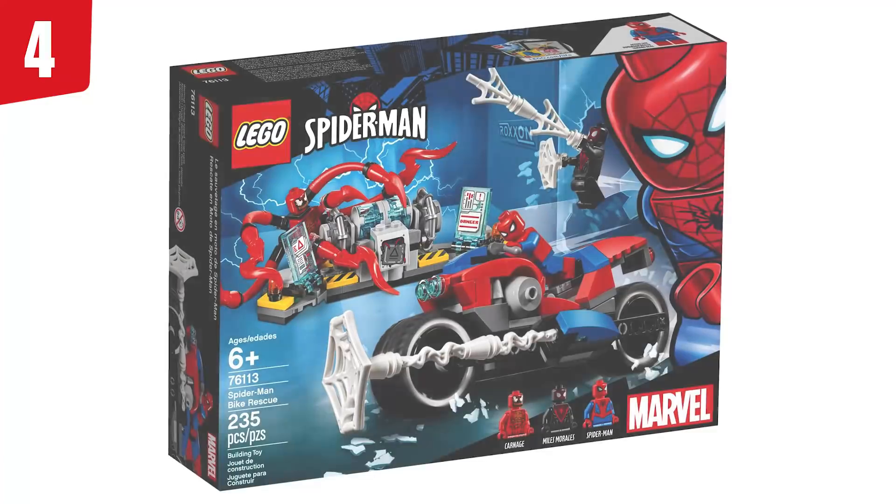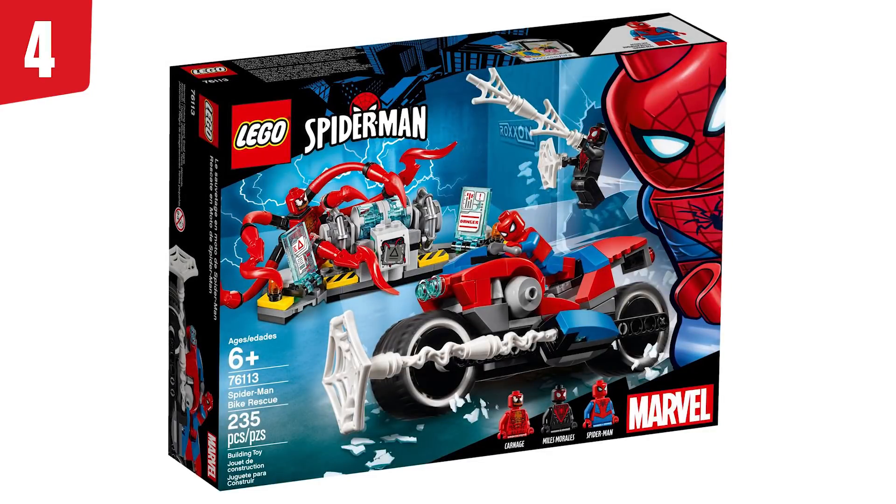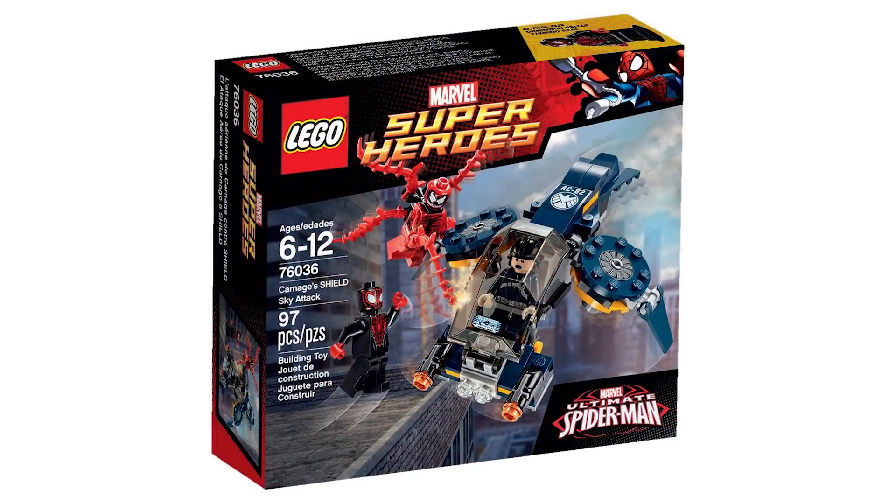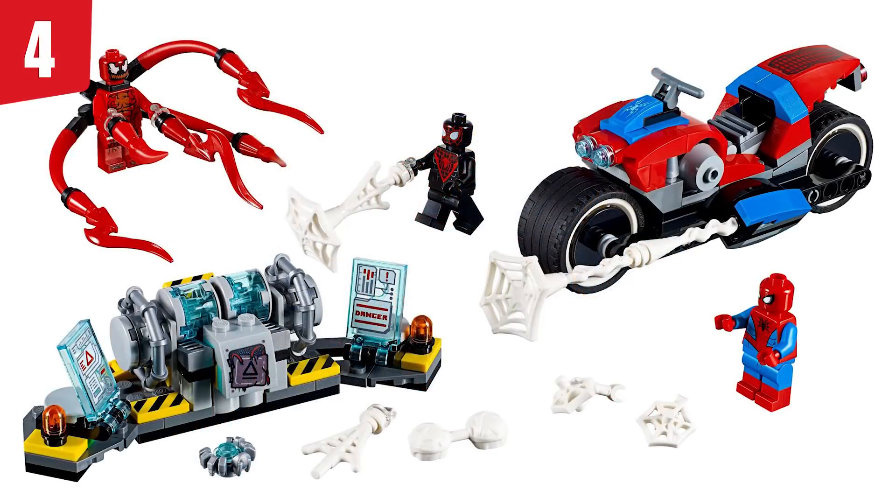In fourth place, we've got set number 76113, Spider-Man Bike Rescue. I really don't like Spider-Man vehicles, and especially big, chunky, huge vehicles that aren't even minifigure scale — and this set does both those things. It just feels like a worse version of the other Carnage and Miles Morales set, which is cheaper and has a much better, more exclusive figure than this Spider-Man that comes in all the other sets. I don't get why Miles Morales can't hold his own in a set. The little lab build doesn't need to be there — it's just increasing the price, even though it's a better build than the bike itself. The Carnage and Miles figures feel like a downgrade from the previous set, and it's more expensive with a boring third figure.